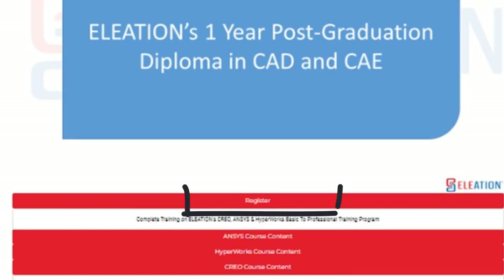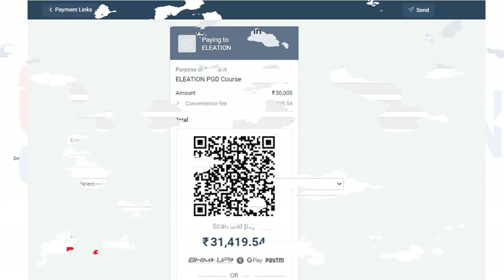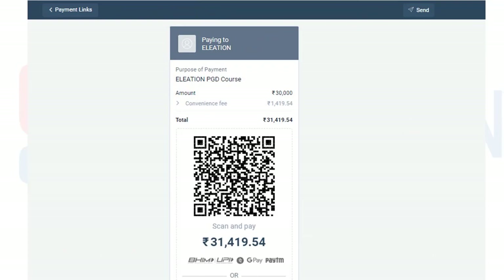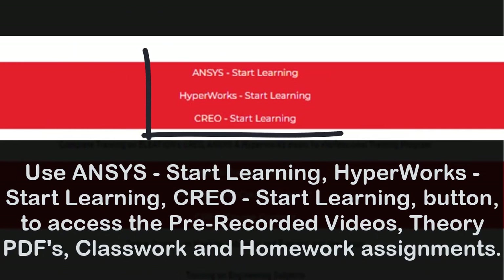To join Eleation's one-year PGD training program, click on the Register button. On the registration page, enter the required details, then click on Pay Now. Select the mode of payment and complete the payment process. Once the payment process is completed, you will find a Start Learning button, using which you can access pre-recorded training videos, download theory PDFs, classwork and homework models.